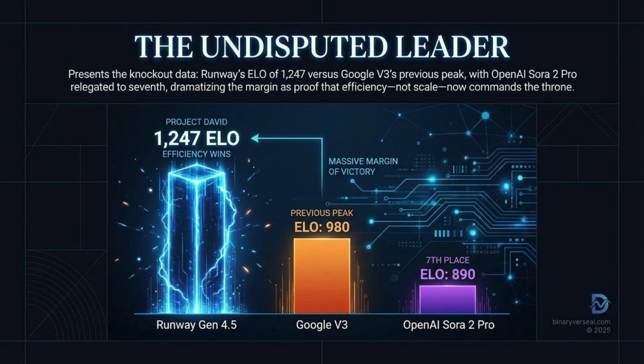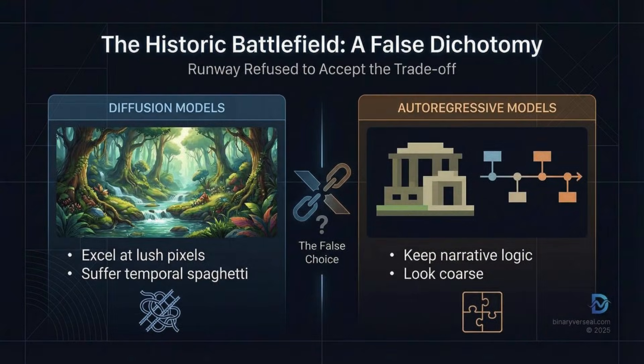They solved a really foundational problem that's plagued video generation from the very beginning. Historically, AI models had to pick a side. You had diffusion models on one side — they're amazing at visual detail, they paint beautiful pixels — but they are notoriously bad at temporal consistency. That's the classic spaghetti problem, where a still image looks fantastic, but the second things start to move, the background morphs or a person's hat just changes for no reason. On the other side, you had autoregressive models, which work a lot like large language models — good at logic, at predicting what comes next in a sequence — but they often lack the high visual fidelity that diffusion gives you.